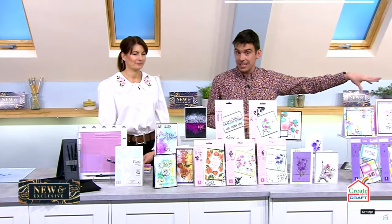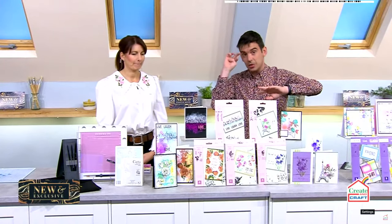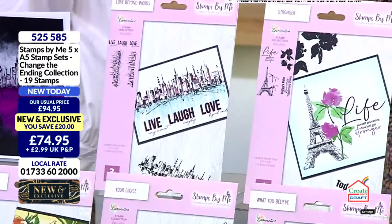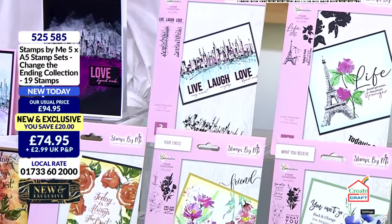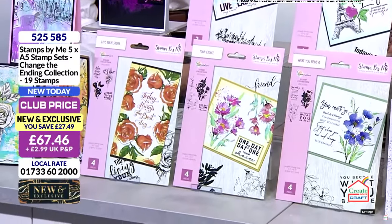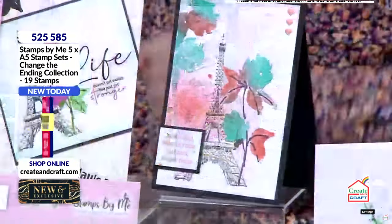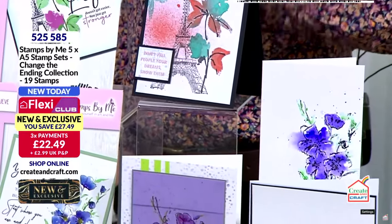Once they've gone, they've gone. You've been waiting for them for nearly two months. The new and exclusive — I've not even got details on the screen and already 20% of the stock has already gone. 525-585 is your item number. £74.94 if you're not in the club. If you are in the club, £67.45. And I'll put it on three interest-free flexible payments for you as well, but you need to be quick.